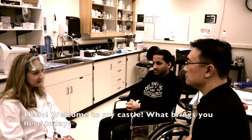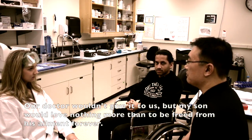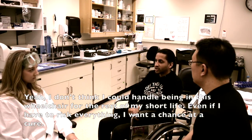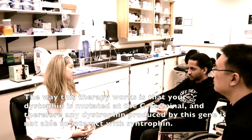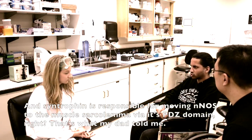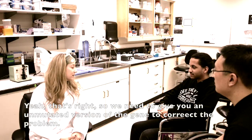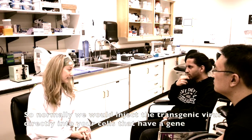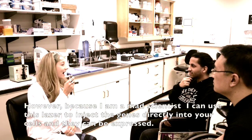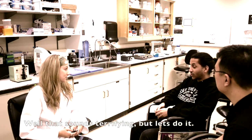Hello. Welcome to Bancastle. What brings you here today? We've come seeking an experimental gene therapy for my son Arsalan, who has Duchenne muscular dystrophy. Our doctor wouldn't give it to us, but my son would love nothing more than to be freed from his wheelchair. The way this therapy works is that your dystrophin is mutated at the C-terminal, and therefore any dystrophin produced by this gene is not able to interact with syntrophin. Syntrophin is responsible for moving nNOS to the muscle sarcolemma via its PDZ domain. So we need to give you an unmutated version of the gene to correct the problem. Normally we would inject a transgenic virus into your cells carrying the gene. However, because I am a mad scientist, I can use this laser to inject the genes directly into your cells so they can be expressed. Well, that sounds terrifying, but let's do it.